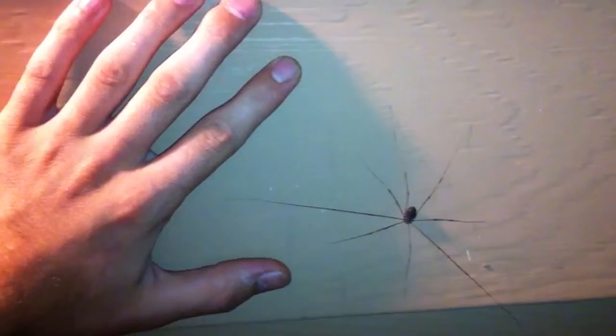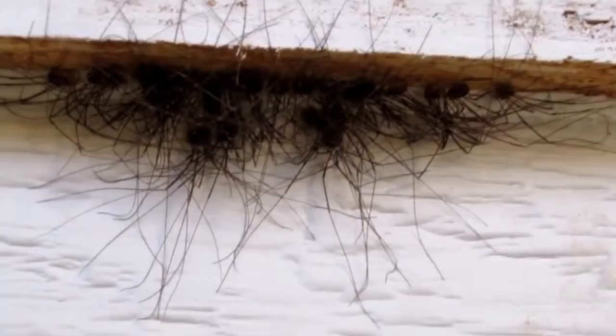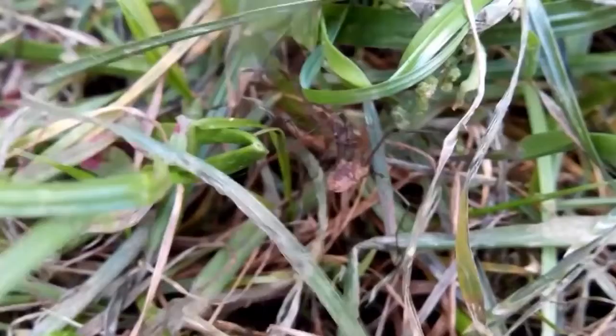Harvestmen. These weird creatures with a round body and long legs make chaotic webs in the corners of your apartment to catch prey, just like spiders, their close relatives. Harvestmen prefer to live near the windows and in dark corners, and prefer to spend their time hanging from a web thread upside down. They eat small insects, plants, and rotting animal corpses, if such a prize appears.